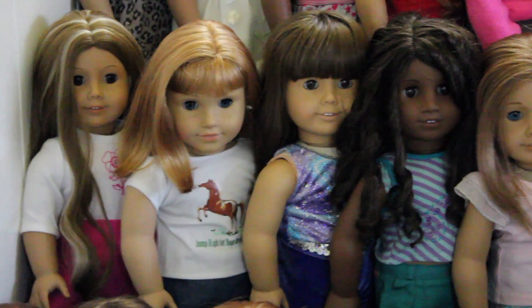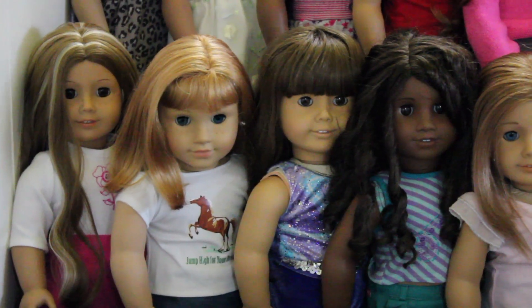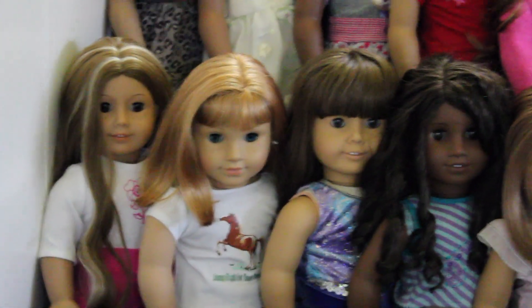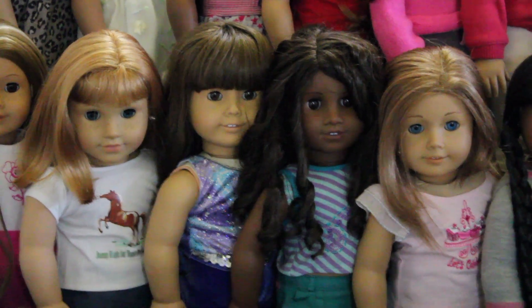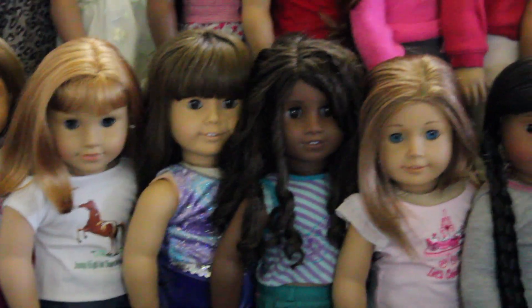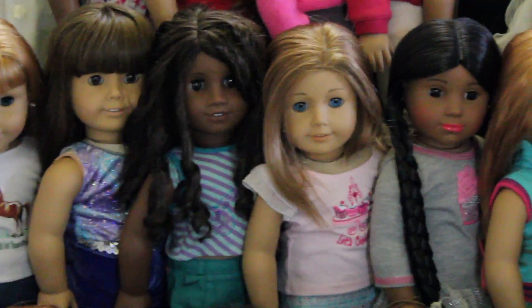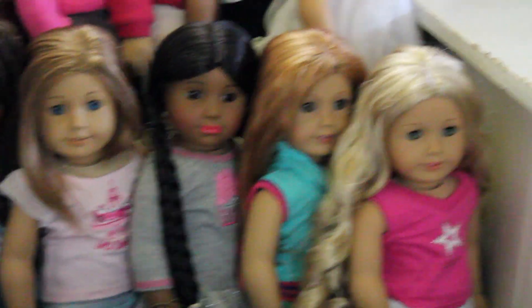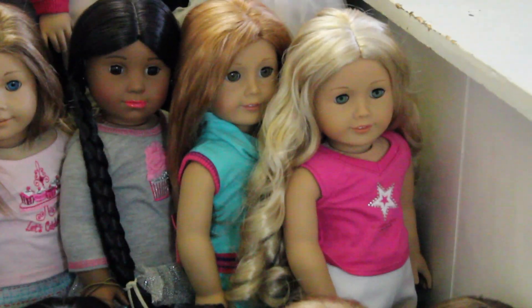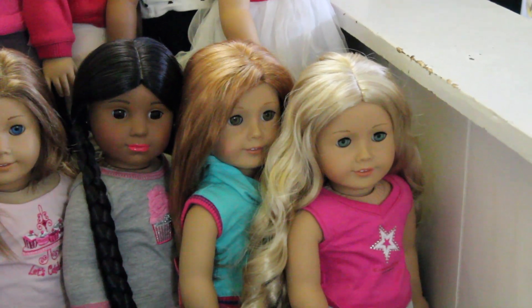Nellie. And I believe that's a rare white-bodied Samantha doll — it's obviously a Pleasant Company doll because it has a white body. I'm not too sure if that's Gabby or a Truly Me, but I'll try to put it on the side of the video while I'm editing. I haven't come up with a name for her yet. That's Kaya, but we put lipstick on her. Mia, Caroline. I have two Mias and two Carolines — these are the ones we're using, and we're selling the other two.